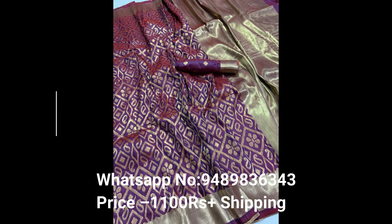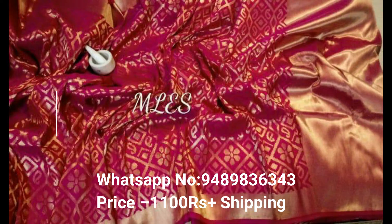Fabric details: Banarasi handloom, very soft silk weaving sari with rich pallu and rich heavy sari border with full weaving. Sari brocade blouse and all-over sari mango weaves.